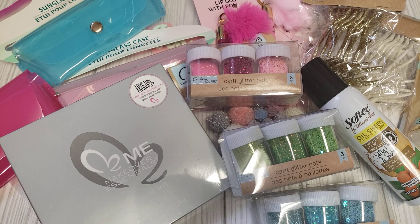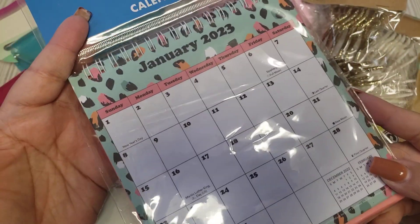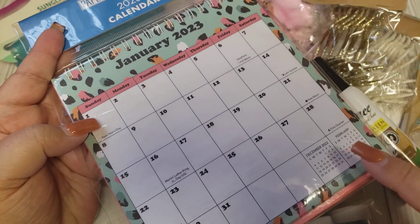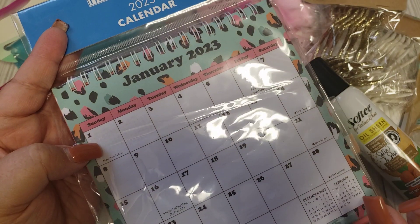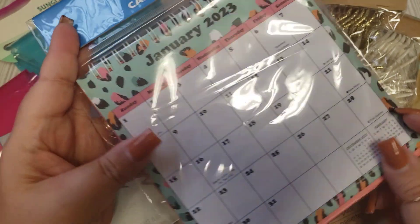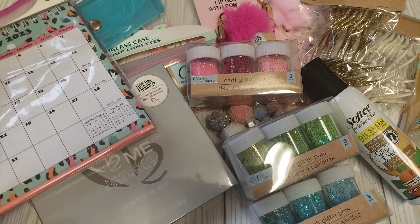This next item I got from the 99-cent store. I was looking for these at the Dollar Tree and couldn't find them, so I ended up finding them at the 99. They are calendars — just smaller ones, which I like for the craft room — so I got that.